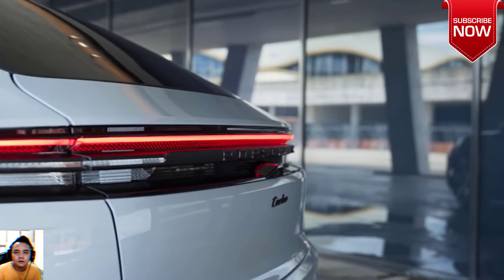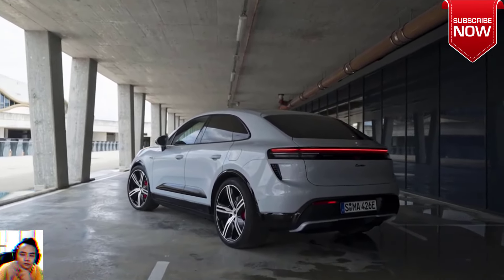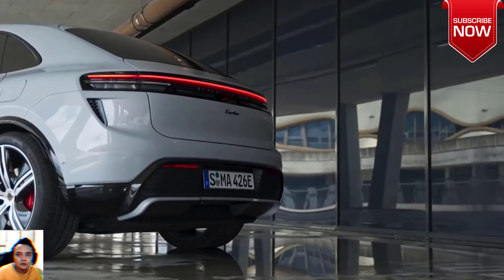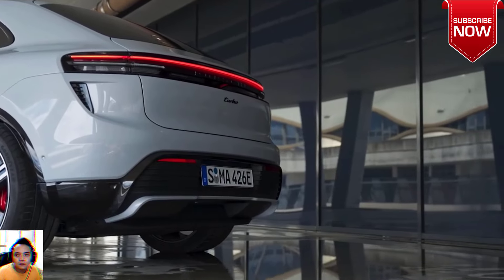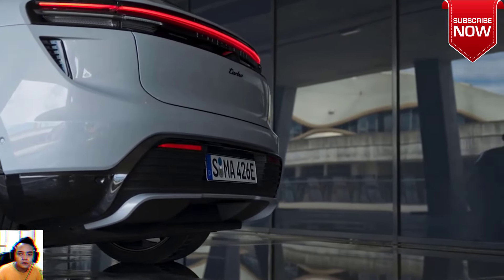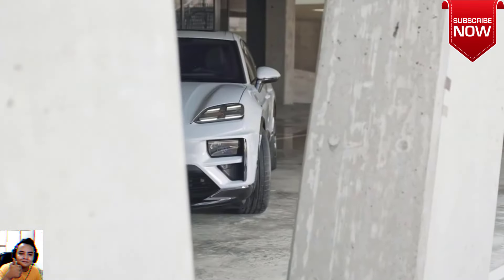Like the Taycan, however, the new Macan won't offer a one-pedal drive mode. Instead, it manages the vast majority of regenerative braking via the brake pedal. Depending on battery state of charge, the Macan EV can regenerate up to 240 kilowatts of energy during braking. EPA range figures have yet to be announced.